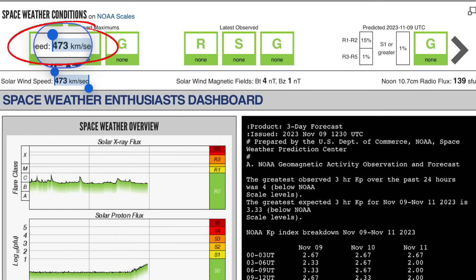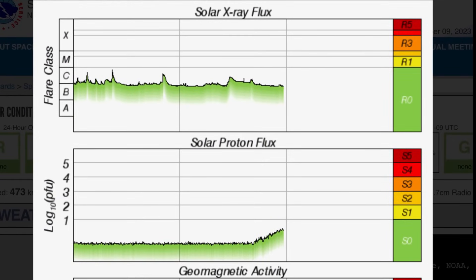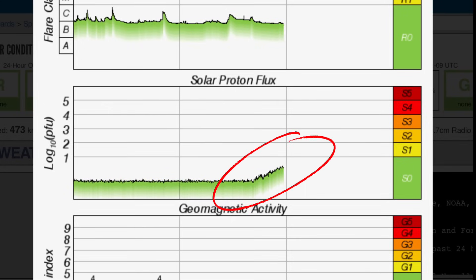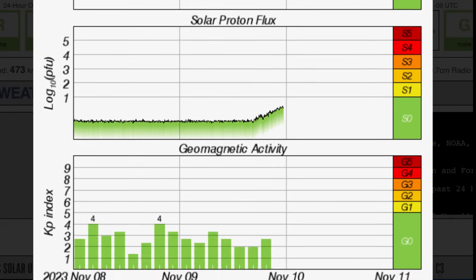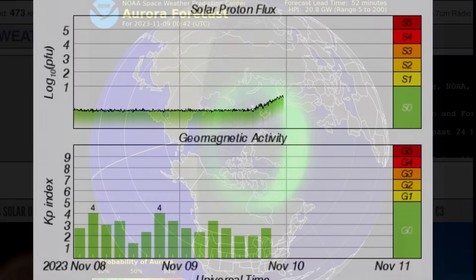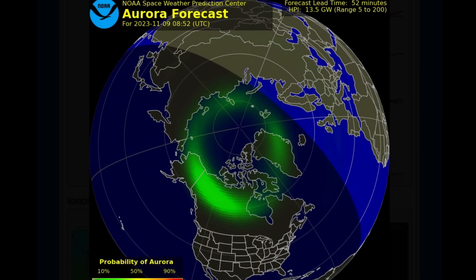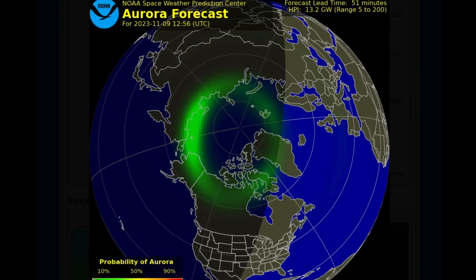Current space weather conditions: 473 kilometers per second. Nothing to report though, just the solar proton flux. Solar X-ray flux remains in a B and C range. No major solar flares to talk about since yesterday. Solar proton flux elevated. Geomagnetic activity still slightly up — 3 and a 4 Kp index.